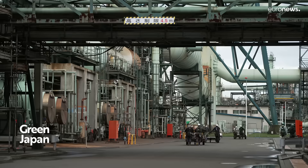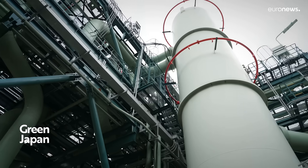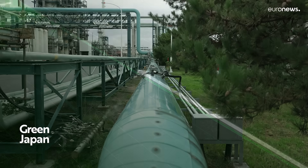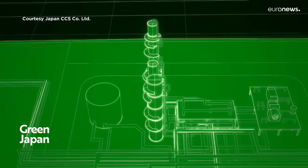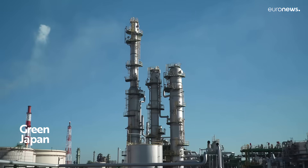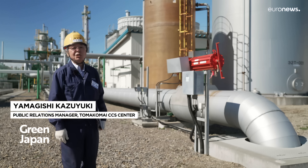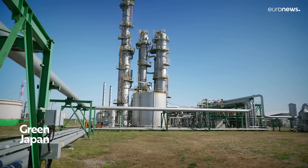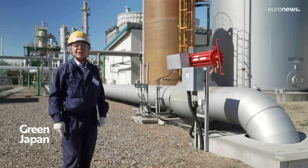The CO2 source is a gas supply facility in a refinery adjacent to the Tomokomai CCS Center. A gas containing carbon dioxide is sent by pipeline to the capture facility. We receive a maximum of 25 tons of CO2 per hour, equivalent to 600 tons a day. Our target was to process 100,000 tons in one year, and we achieved the injection of 300,000 tons two years ago.